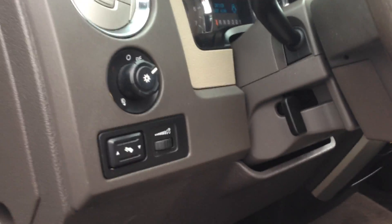Let's get inside here. You've got adjustable foot pedals, fully loaded, no rust under the door jams.